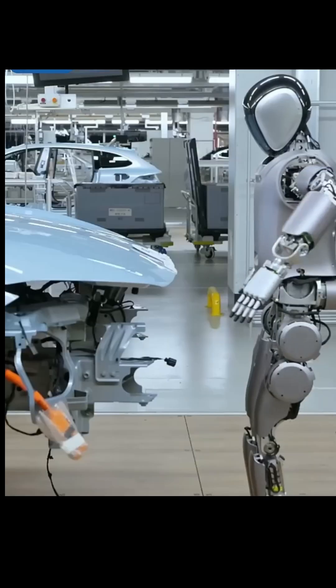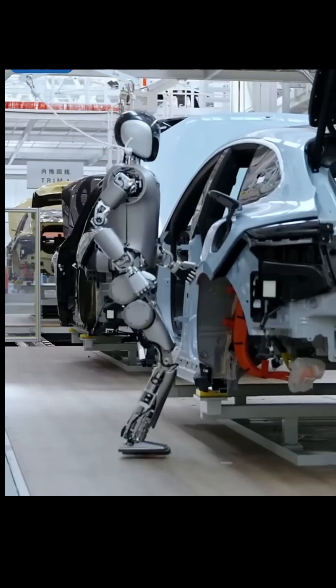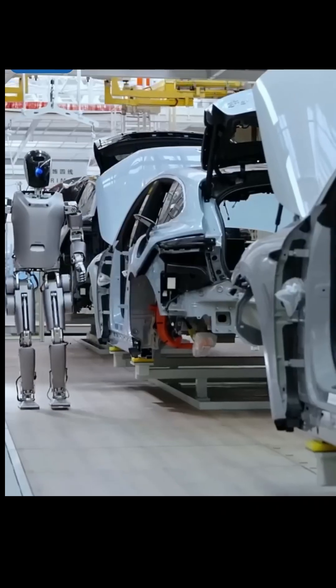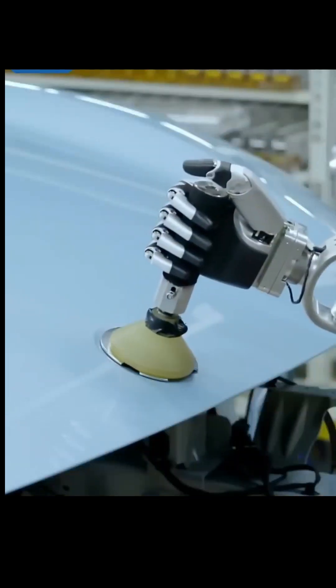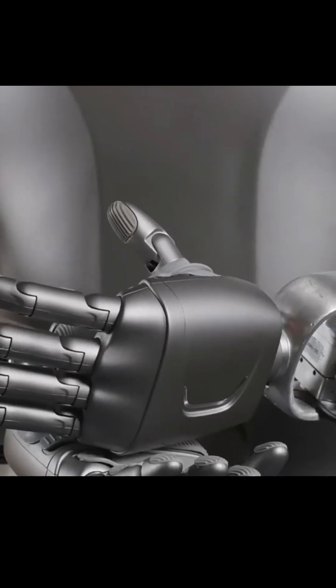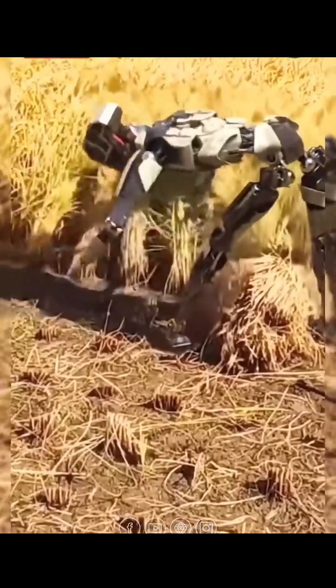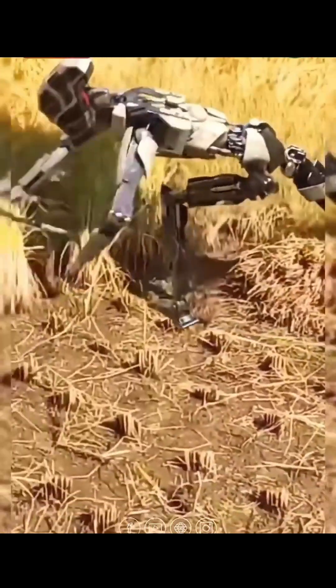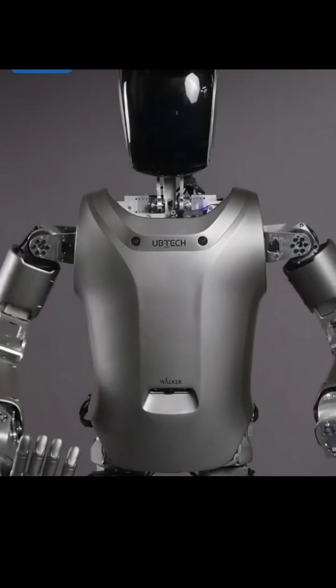But why are these robots important? In industries, humanoid robots can work in factories, handle dangerous materials, and help build things faster and safer. In offices and homes, they can assist people with disabilities, carry objects, and even guide visitors. In education, like here at DIPF, we use humanoid robots to teach students how to program, build, and solve real-world problems.